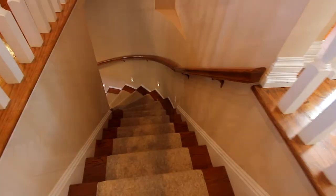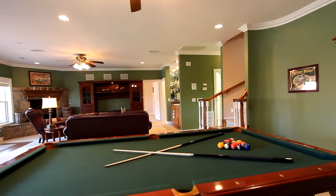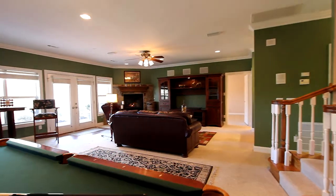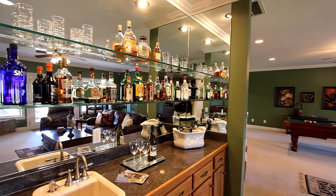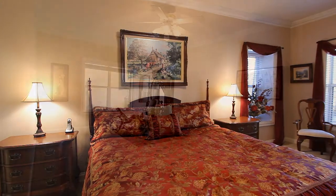Now the curved staircase takes you to the walkout lower level. It's the perfect second great room, or an entertainment center — here, you're limited only by your imagination. And it's complete with a cornerstone fireplace and wet bar. Additional bedrooms and baths are here as well. And we've built in major storage throughout.